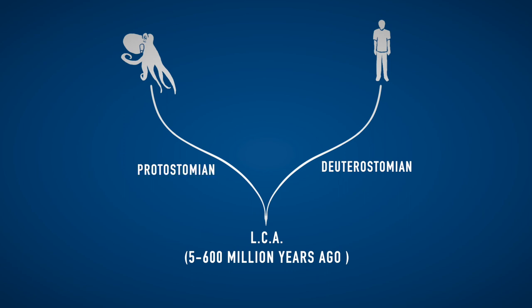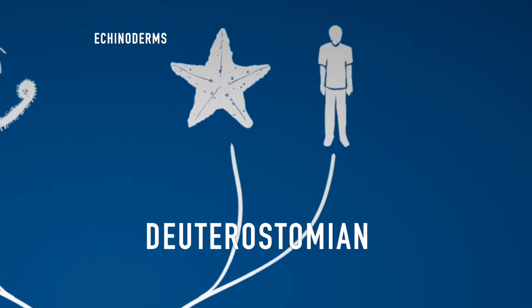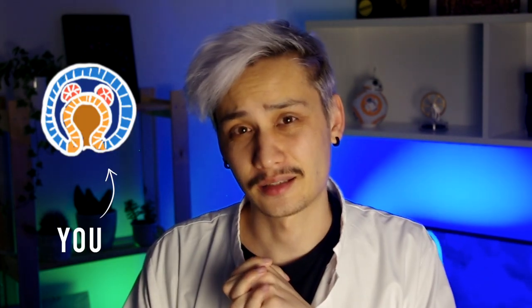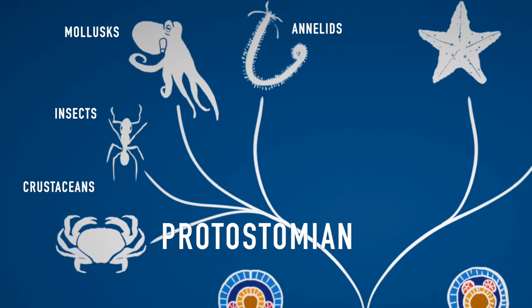The difference between the two is that during embryonic development, the first opening that is created, which is called the blastopore, will become the anus in deuterostomians, while in protostomians it will become the mouth. The deuterostomian lineage will give rise to echinoderms like starfish or sea urchins, but also to chordates like fish and humans. So I'm sorry to bring this to you this way, but at a certain point in development you were just a bunch of cells forming a little tiny anus. But don't worry, you look better now. On the other hand, protostomes gave rise to insects, crustaceans, annelids and mollusks, including cephalopods.